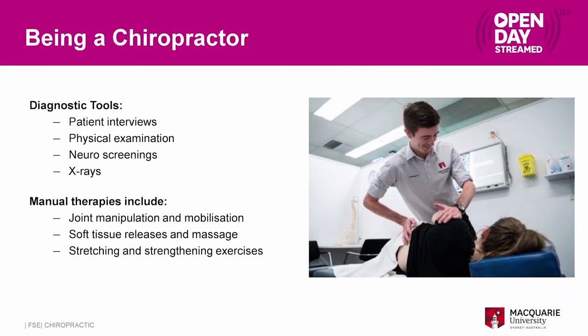To be able to do this we need a number of different tools, and that's what you will learn during the Bachelor and Master of Chiropractic degrees at Macquarie University. These tools include patient interviews where we take a history of the patient and find out what's going wrong with them. We do a physical examination where we look at different structures within the body and try to work out what might be causing or creating their pain.